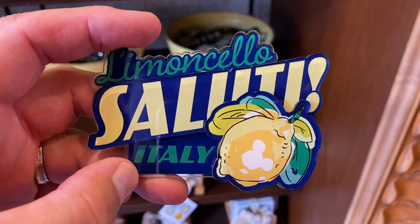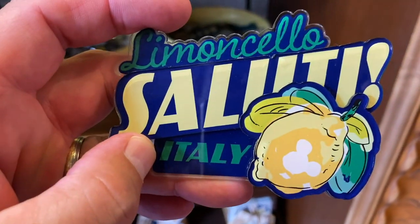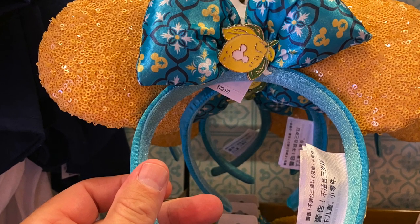Limoncello magnet for your refrigerator — look at that, Limoncello salute Italy, $9.99 for that. Who wouldn't want that on the refrigerator? All right, that'll do it. Heading out of Epcot, but until then, hit that thumbs up, subscribe if you want to see more content like this, and have a great day. Talk to y'all later!